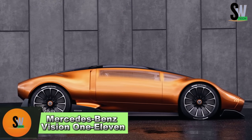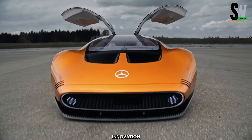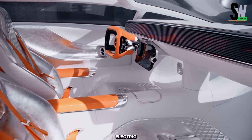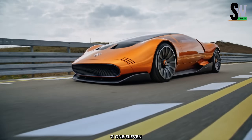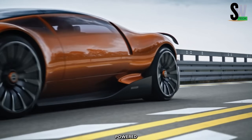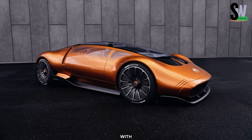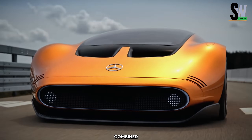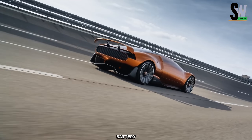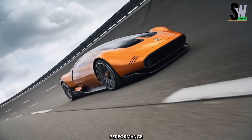Mercedes-Benz continues to push the boundaries of automotive innovation with the Vision 111, an electric sports car that blends dynamic design with groundbreaking all-electric powertrain technology. Inspired by the iconic C111 experimental vehicles, the Vision 111 merges heritage with futuristic luxury. It is powered by an advanced electric powertrain featuring high-performance axial flux motors developed in collaboration with YASA, delivering unparalleled efficiency and performance.